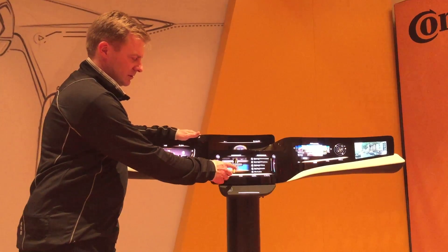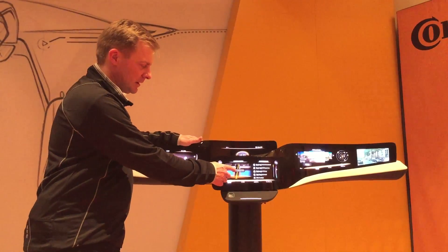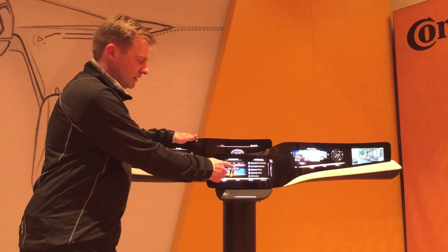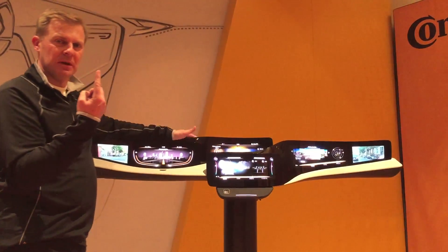So you see when I touch this, it's reacting. It's obviously seeing my finger, but it's not activating. It's only activating when I really actively press on the surface, and then I get a haptic effect in my finger.